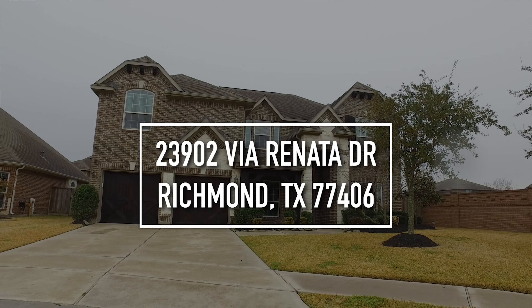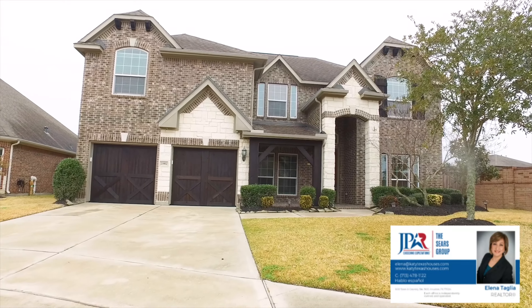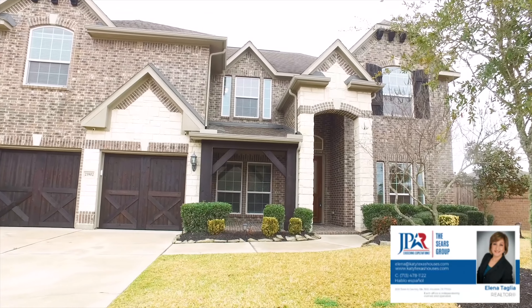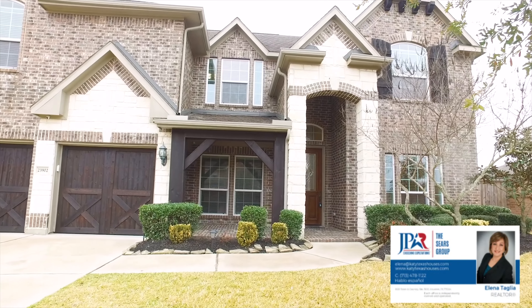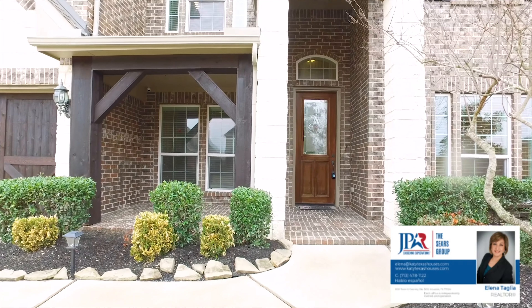Welcome to Richmond, Texas and the walkthrough video tour of this beautiful five-bedroom, three-full and one-half bathroom, two-story home. It's on a cul-de-sac in the sought-out Lakes of Belitaire subdivision, located conveniently near 99 and West Park.